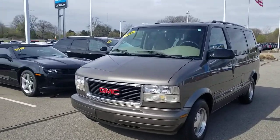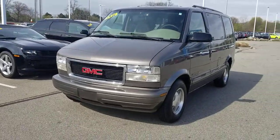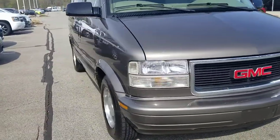Hi, this is Josh Wright, Business Development Manager here at Artmain Auto Group in Jackson, Michigan. Thanks so much for your interest in this 2000 GMC Safari van with only 67,000 miles.